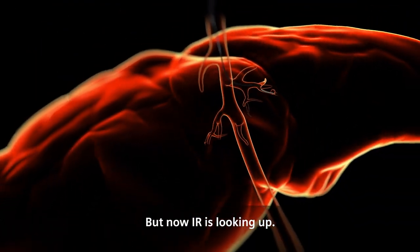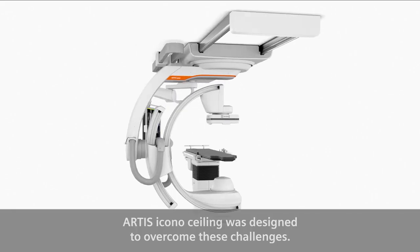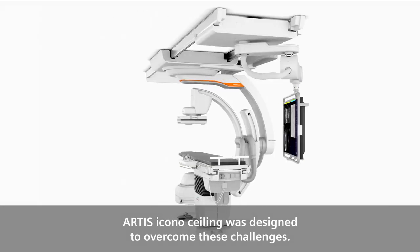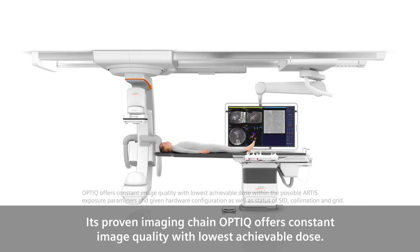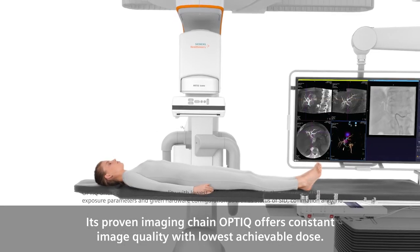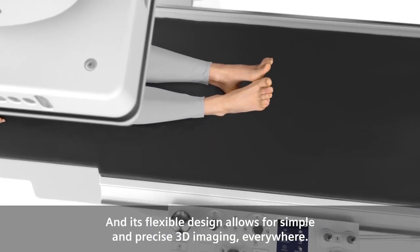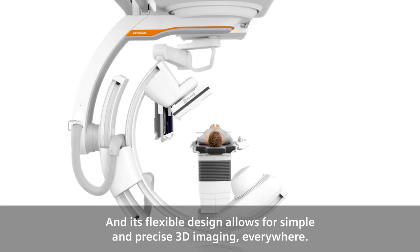But now, interventional radiology is looking up. Artis Icono Ceiling was designed to overcome these challenges. Its proven imaging chain, Optic, offers constant image quality with lowest achievable dose. And its flexible design allows for simple and precise 3D imaging everywhere.